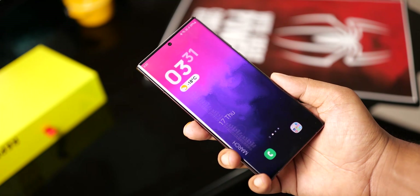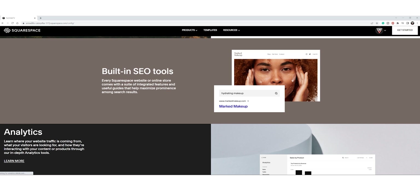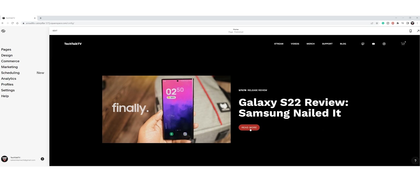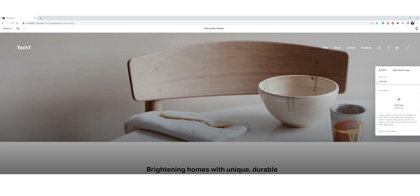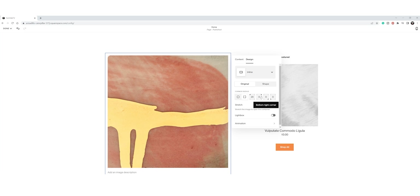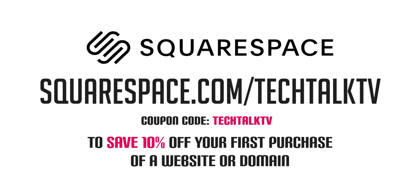The S23 Ultra will get another meaningful upgrade, but before that, let's talk about the sponsor of this video, Squarespace. Squarespace is a platform that lets you create a website in a web browser without coding and edit it easily thanks to a user-friendly content management system. The templates are powerful yet simple, always getting updated, and it gives you peace of mind — you never need to worry about patching, updating, or installing new plugins. Go to squarespace.com for a free trial, and when you're ready to launch, go to squarespace.com/techtalktv or use coupon code techtalktv to save 10% off your first purchase of a website or domain.